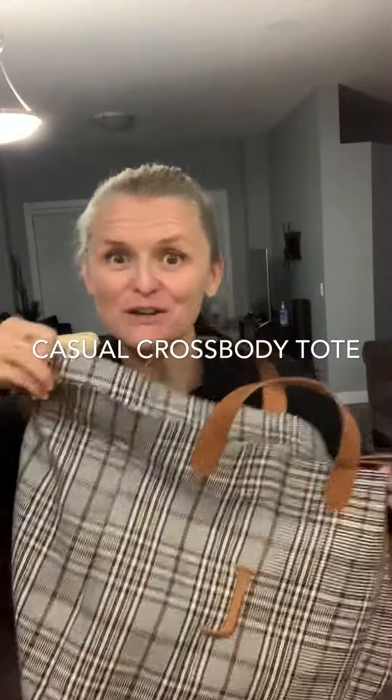Hey everybody, it's that wonderful time of the year that we get to talk about the amazing new products with 31, and especially the fall products, because fall is my absolute favorite color season. I love all the warm tones and all the plaids that we get to have some fun with in the fall.